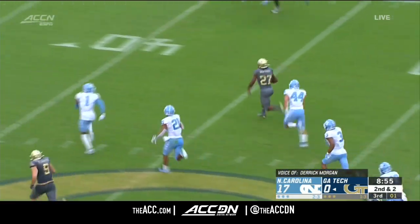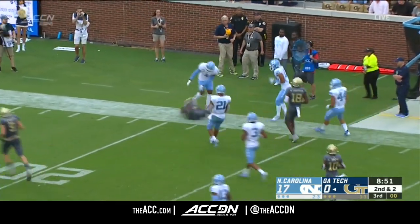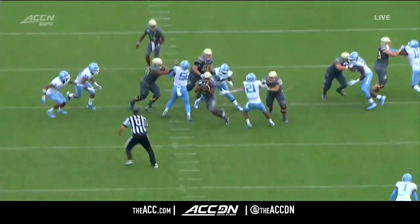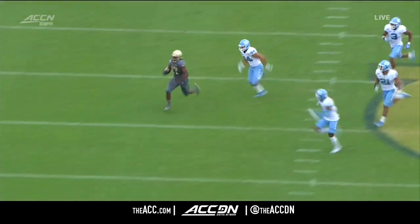There's Jordan Mason — best run of the day for Georgia Tech, their best offensive play. Inside the 25 goes Mason. He just creases right in the middle, good move — there's that Derrick Morgan speed.